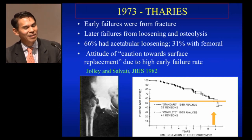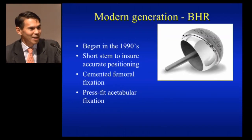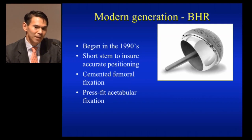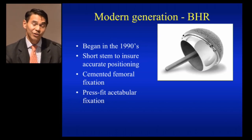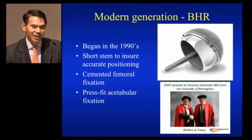So every time I see him in the hallway, he says, are you still doing resurfacing? But today's resurfacing is definitely different. It has a different heritage based on the metal-on-metal resurfacing and Wagner and ring prostheses. It looks a little different because it has the short stem for accurate positioning on the femur, with cementing the femur and press fitting the acetabulum. Here's Derek and Ronan receiving their honorary degrees from Birmingham in 2006.